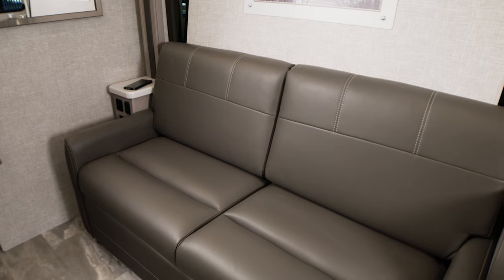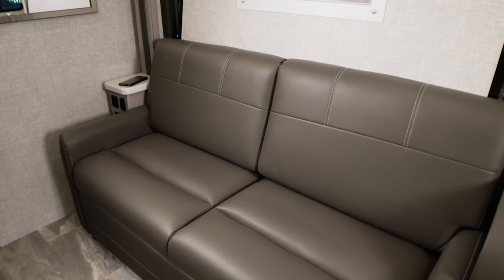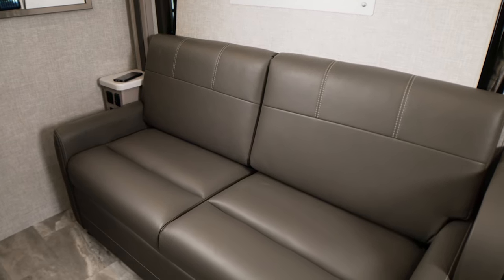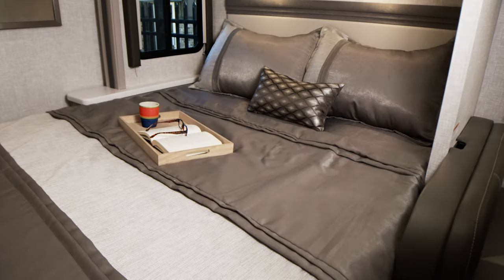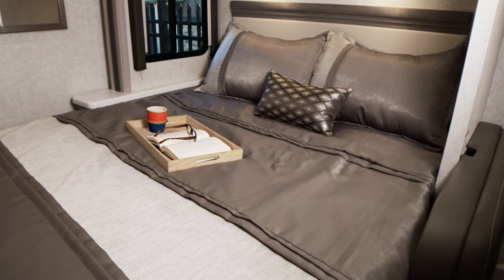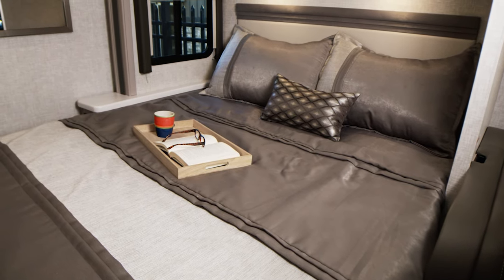Let's talk about the sofa because it's a highlight of the LC25. Outside of it being a super comfy couch, you'll find charging ports of every type — USB, 12-volt, even 110. And that's great when this becomes the nightstand for the always comfortable Murphy bed.